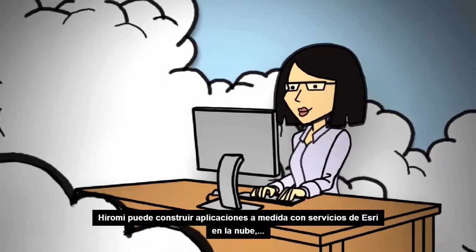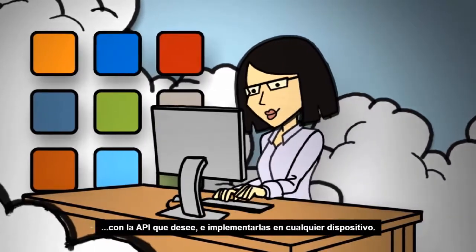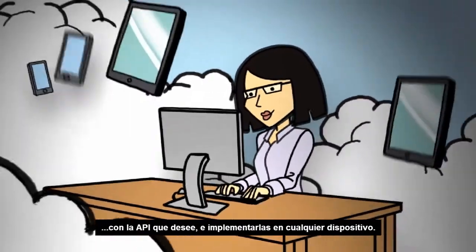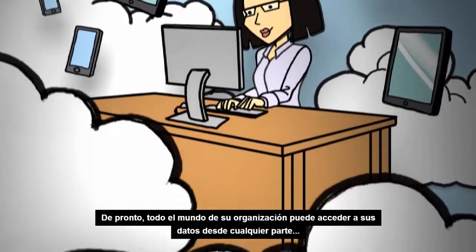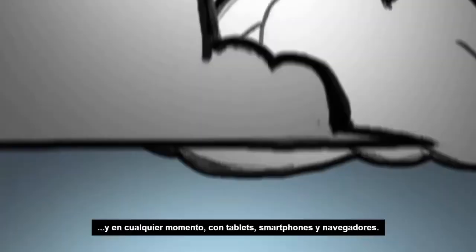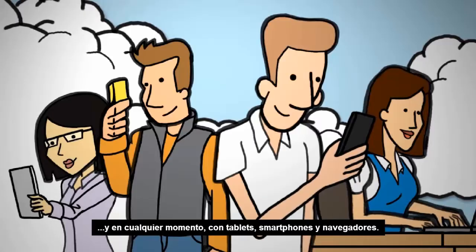Even your developers can get in on the action, so Hiromi can build custom apps using Esri's cloud-based services, develop in the API of her choice, and deploy on any device. Suddenly, everyone in your organization is able to access their data from anywhere, anytime, using their tablets, smartphones, and browsers.